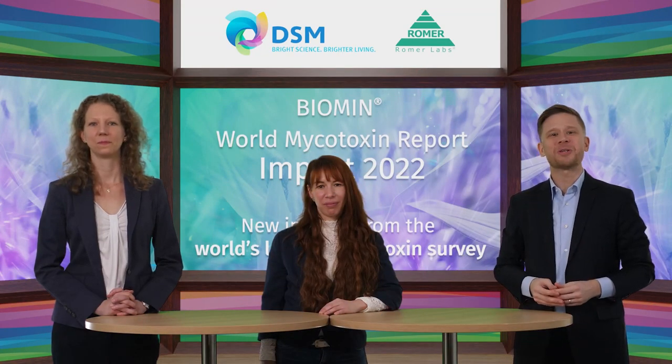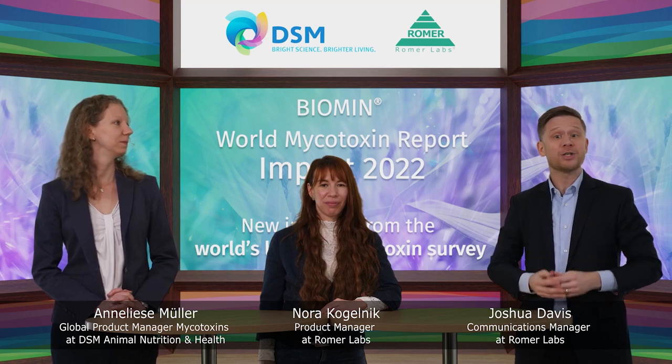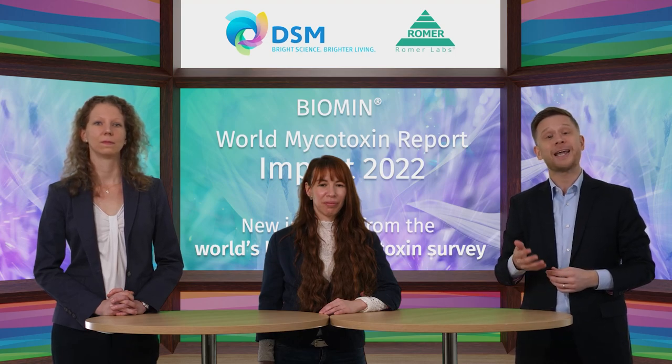Welcome to World Mycotoxin Report Impact 2022, a webinar brought to you by DSM Animal Nutrition and Health and Romer Labs. My name is Josh Davis and I'm the Communications Manager at Romer Labs. It's nice to be here again, and this time is a little bit different as we have several firsts to celebrate. One of them is that we're presenting this webinar for the first time as DSM. Not only is Romer Labs part of DSM, Biomin has also been fully integrated into DSM Animal Nutrition and Health.